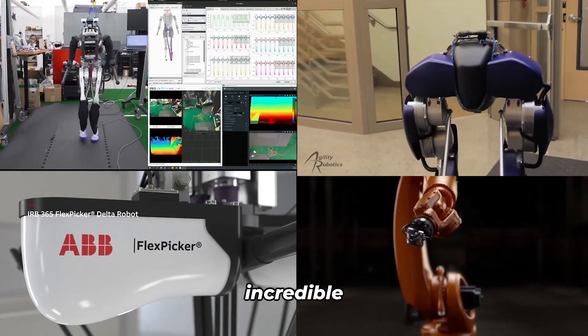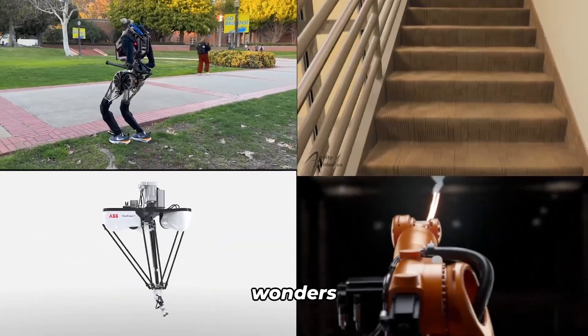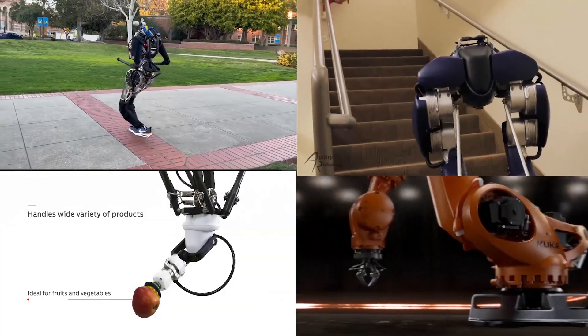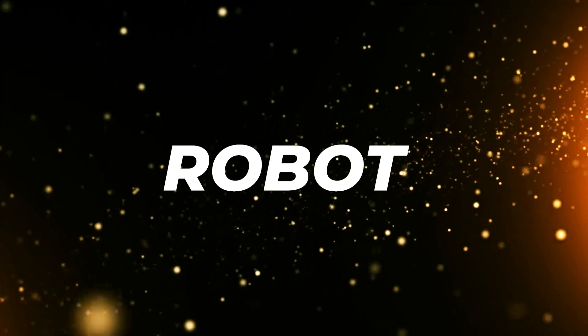And there you have it — an incredible lineup of the fastest robots in the world. These futuristic wonders have truly pushed the boundaries of what we thought was possible. Now it's your turn to join the conversation. Let us know in the comments which robot blew your mind.